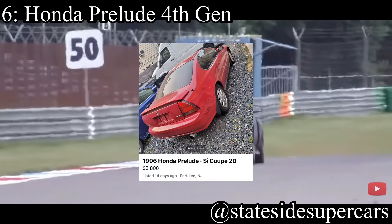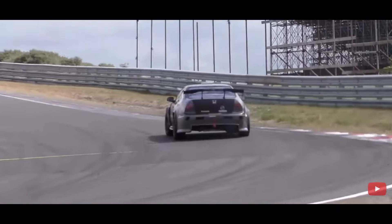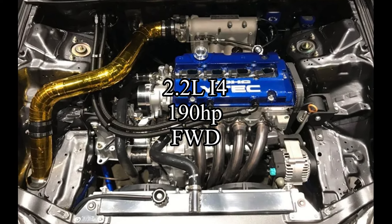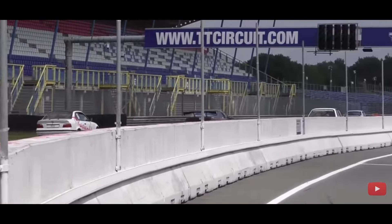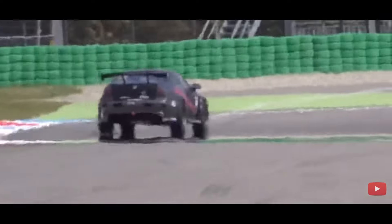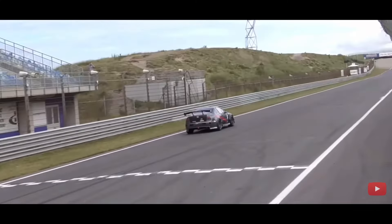Coming in at sixth place is the wonderful Honda Prelude fourth generation. The fifth gen is arguably even better, but I always talk about the fifth gen so I wanted to talk about the fourth gen today. The car comes with a 2.2-liter inline-four making 190 horsepower, and it's front-wheel drive. Civics are obviously good options in the Honda handling world, but Preludes are just sportier versions of Civics. The only reason people like Civics better is because of the motors — Civics have B-series, whereas Preludes have F-series or H-series. But if you just care about handling, Preludes are a better option in my opinion.